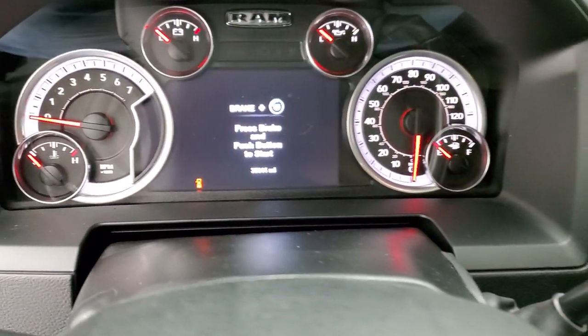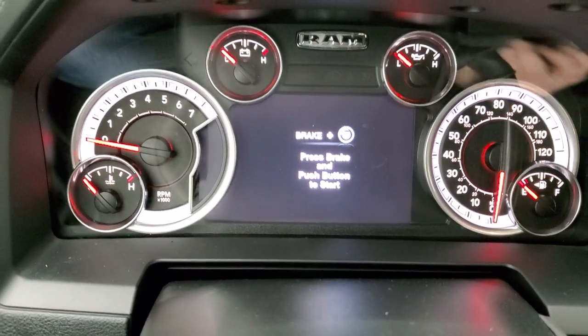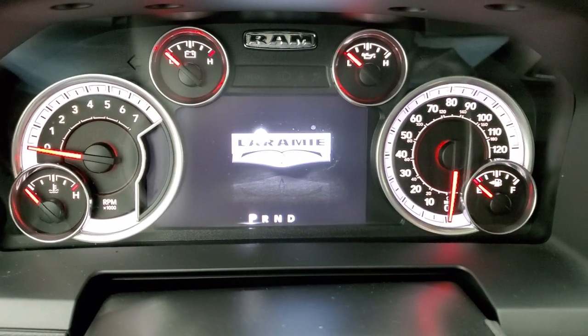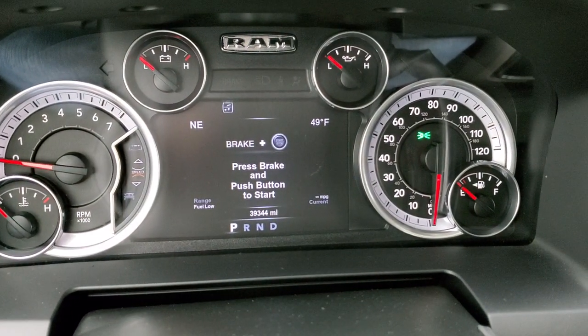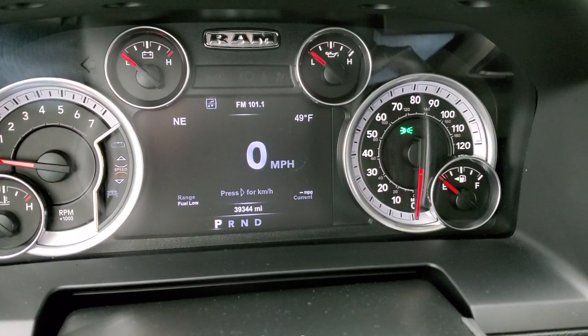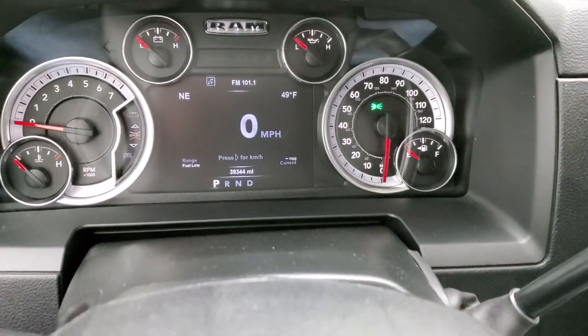We'll hop inside and turn the ignition on so you can see the miles and everything. This one has 39,344 miles. You get the digital speedometer, compass, temp, range to empty, and current miles per gallon. The instrument cluster is very nice and clean.